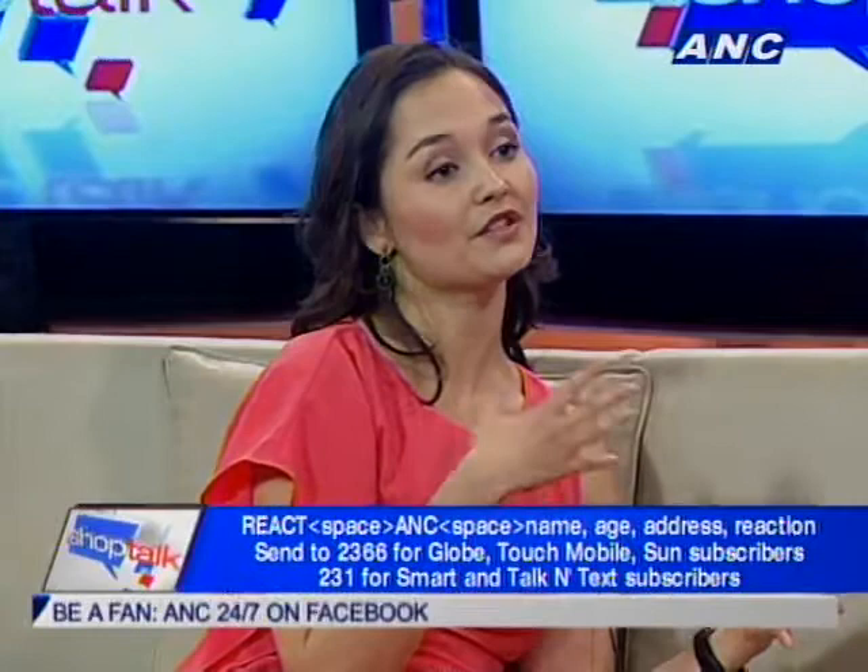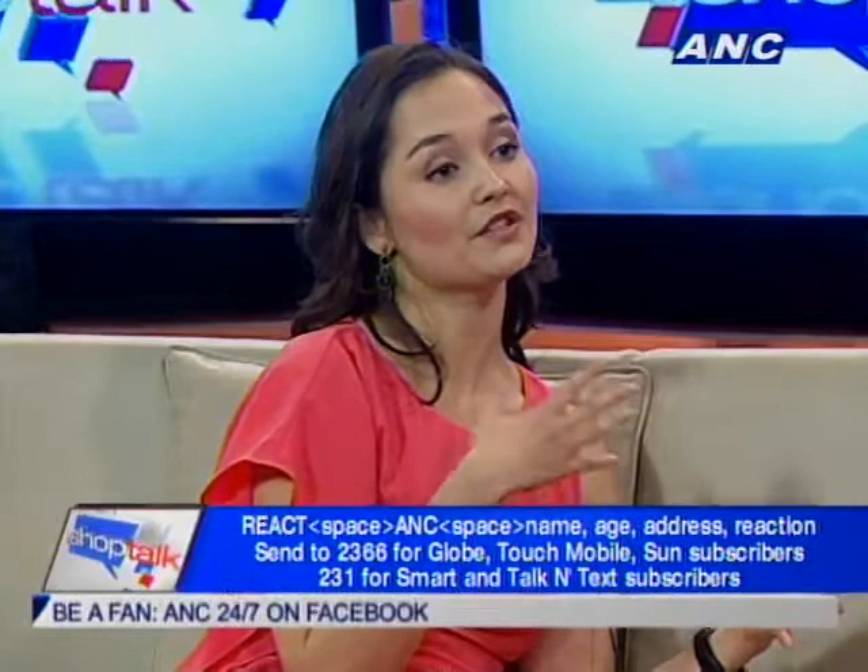The specifications for Makati Place include three different types of units ranging from 63 to 120 square meters, with 581 units in all. It's a 52-story tower. Overall, Makati Place is a mixed-use development with a three-story mall, a three-story city club, and three residential towers.